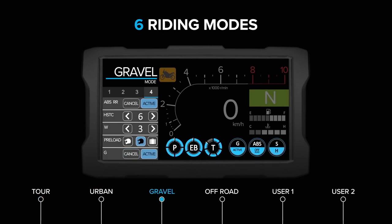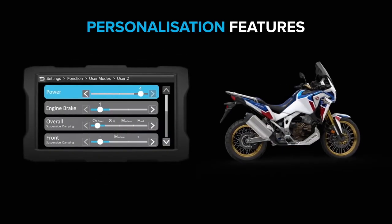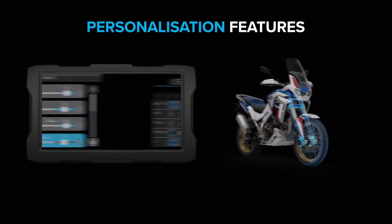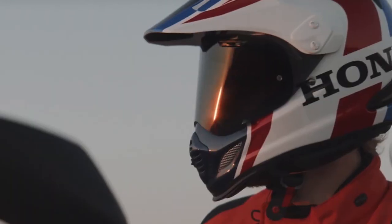Number nine — tech: Both manual and DCT models offer six riding modes: Tour, Urban, Gravel, Off-Road, User 1, and User 2, with the last two being fully customizable. Wheelie control uses front and rear wheel speed sensors with Honda's Selectable Torque Control, offering three levels plus an off position. Honda Selectable Torque Control features seven settings for a wide range of conditions from pavement to fast loose fire roads to challenging single tracks, and it can also be turned off completely.